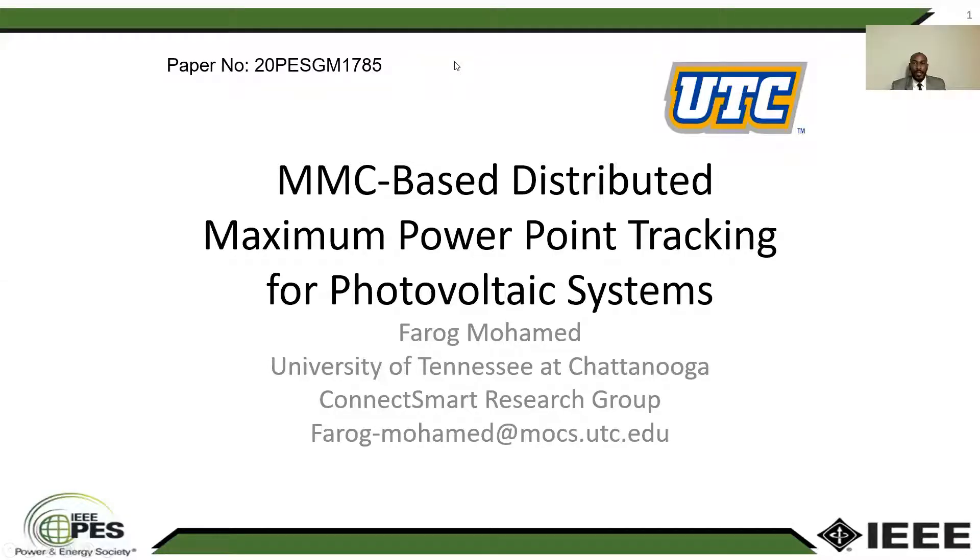Hello everyone, I'm Farouk Mohamed. I'm a master's student at the University of Tennessee Chattanooga. And today I'll be presenting to you our paper on MMC-based distributed maximum four-point tracking for photovoltaic systems.